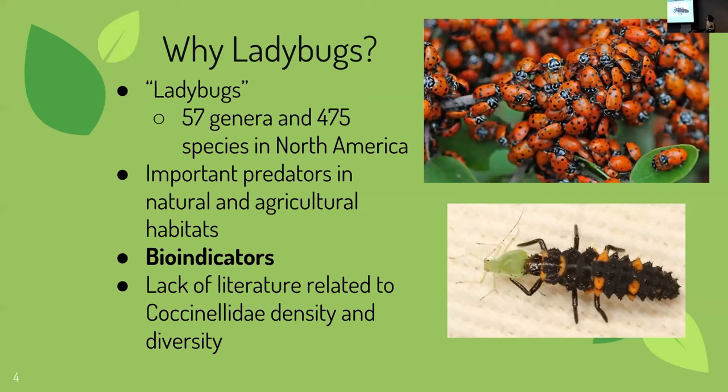Why did I choose to study ladybugs, besides them being adorable and my favorite insects? They comprise 57 genera and 475 species in North America. They're very important predators for biological control in natural and agricultural habitats, and a single larva has the capacity to consume 50 to 60 aphids a day. They're also very sensitive to limiting factors, making them important bioindicators — sensitive to natural enemies, introduced competitors, and anthropogenic influences. I included an image of an aggregation of convergent lady beetles, Hippodamia convergens, and a convergent larva consuming a pea aphid.